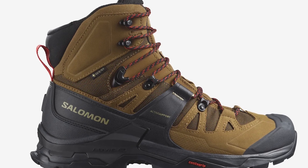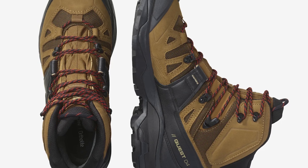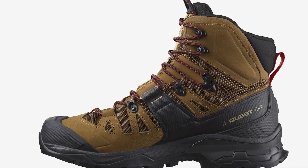Salomon's Premium Quest GTX Hiking Boots are on their fourth iteration and continue to enjoy success. There have been upgrades in things like weight, chassis, and appearance from the previous iteration, yet the boot still maintains its sole, which is what made it great in the first place.